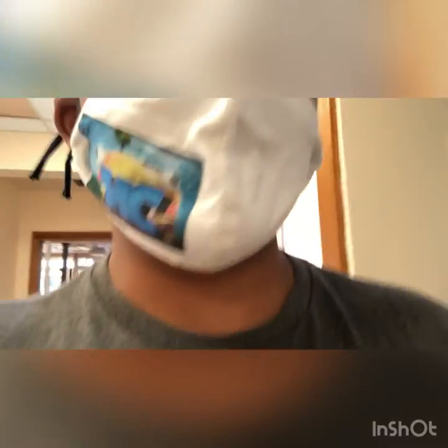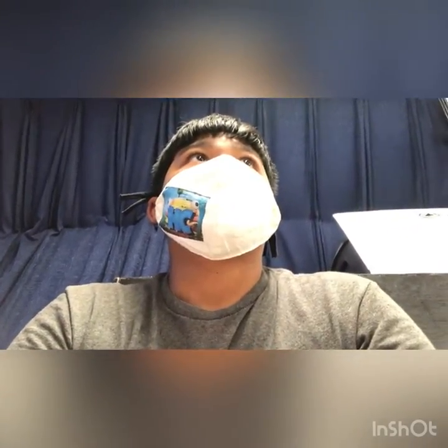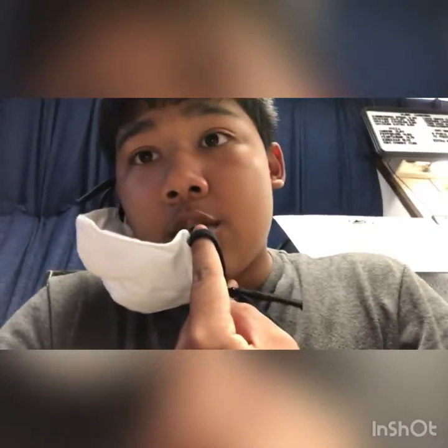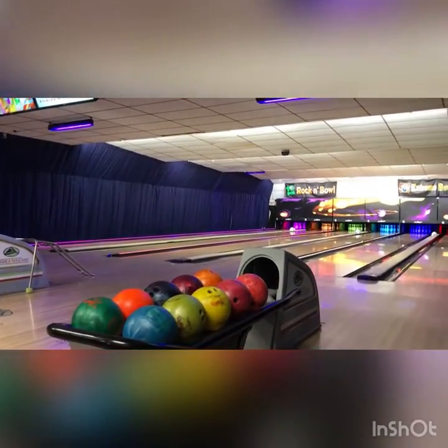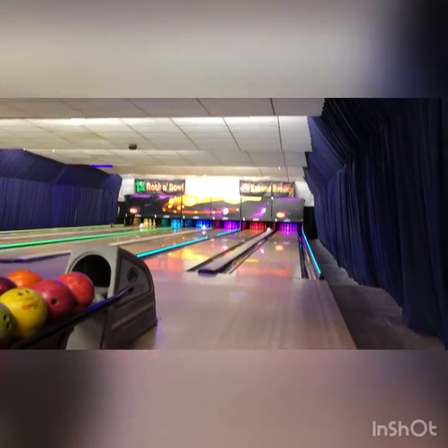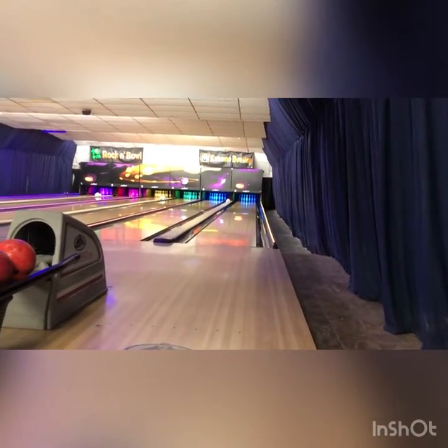We're walking up to the bowling alley right now. There's a little bit of people. We are in the bowling alley — here's a little look tease. We're on lane six right here. I'm gonna try to beat everyone here. I'm not a pro bowler but we'll see what happens.